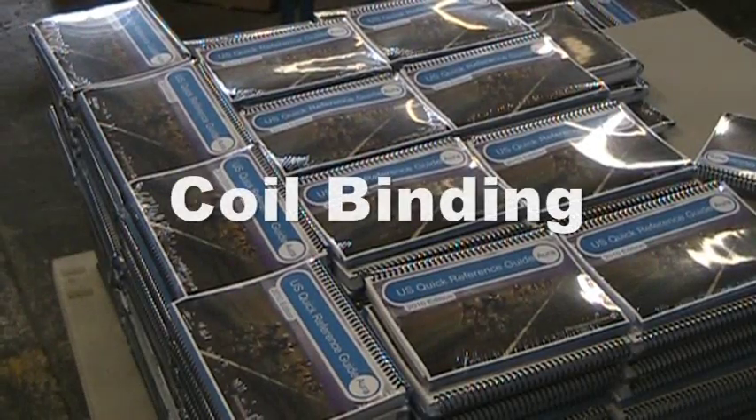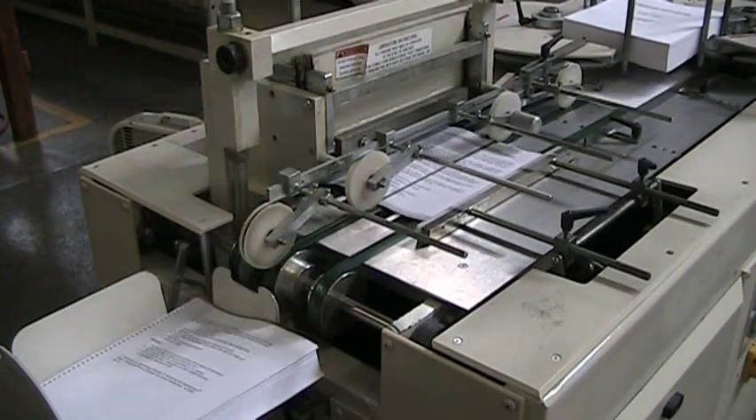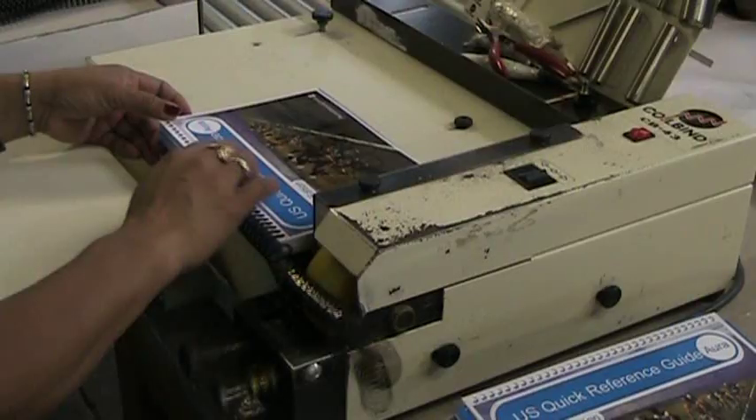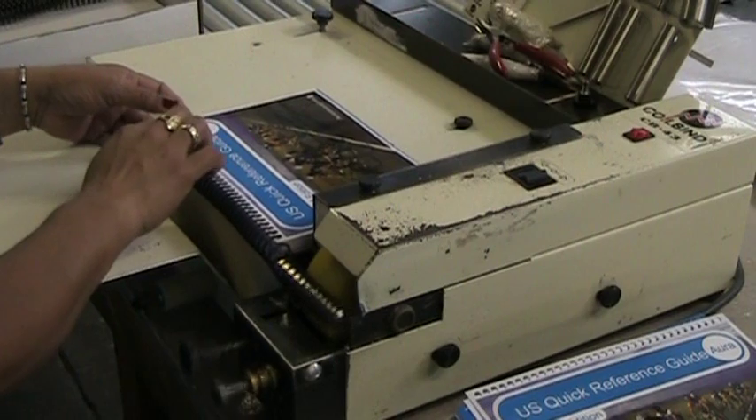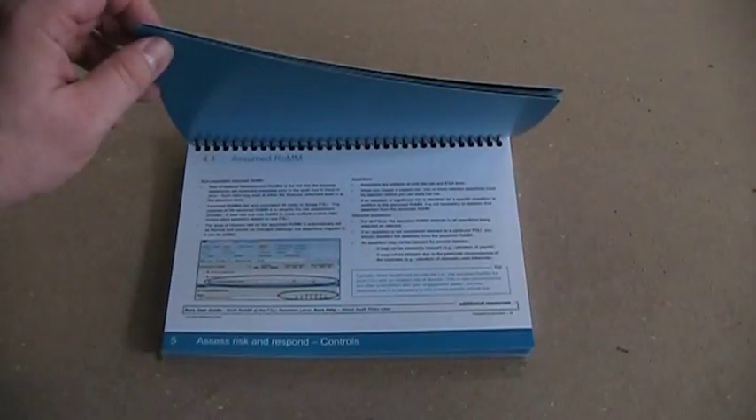Coil binding. After the text and cover are printed, the book block is placed into a punch which creates the holes for the coil. The coil is then added to the punched book block to create the final coil bound book.